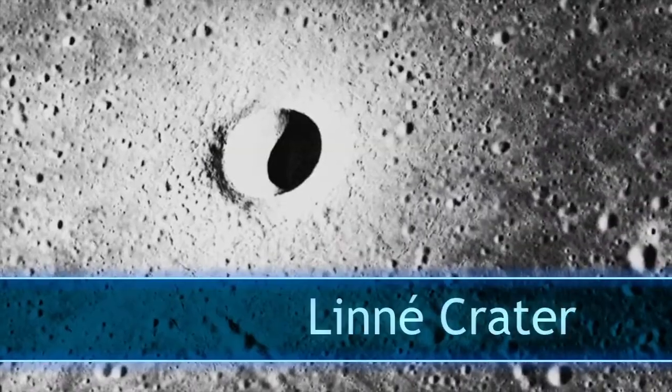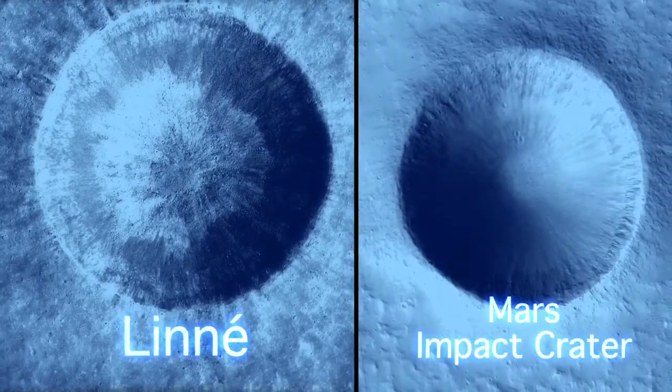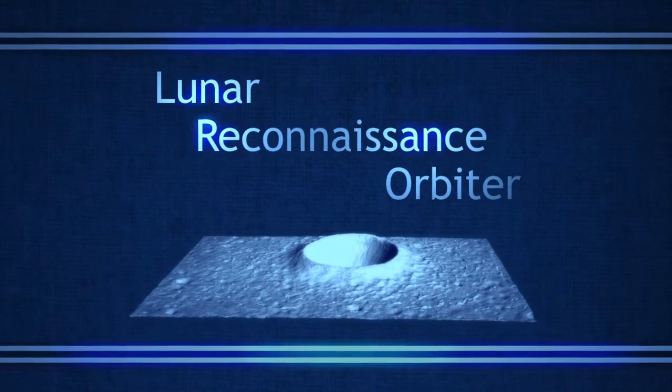The Linnae Crater, a small impact crater located in the western Mare Serenitatis, is extremely young, and scientists have always thought that it might be a great example to use to compare with other craters. Now, thanks to high-resolution three-dimensional data generated from NASA's Lunar Reconnaissance Orbiter, scientists are sure of it.